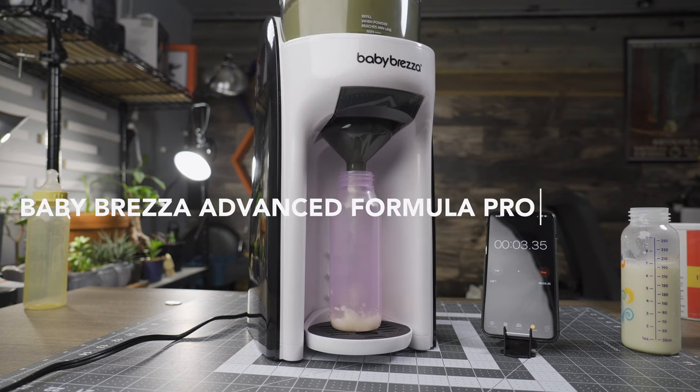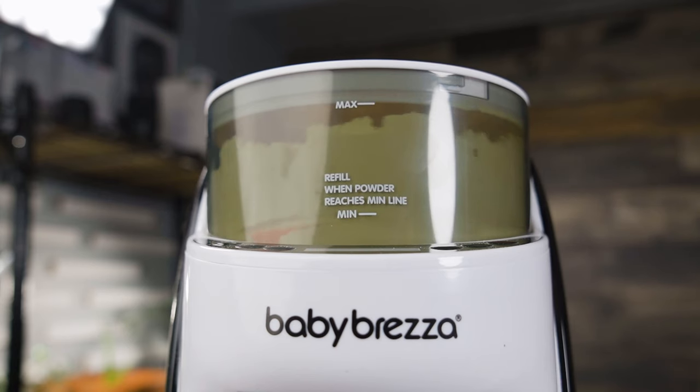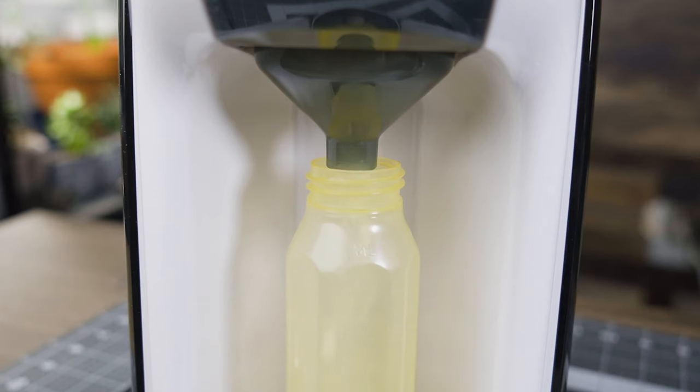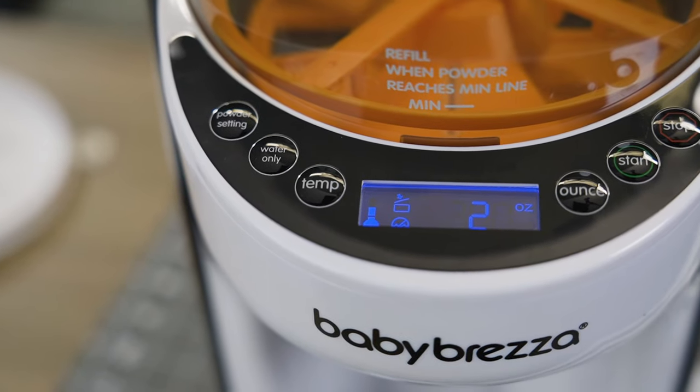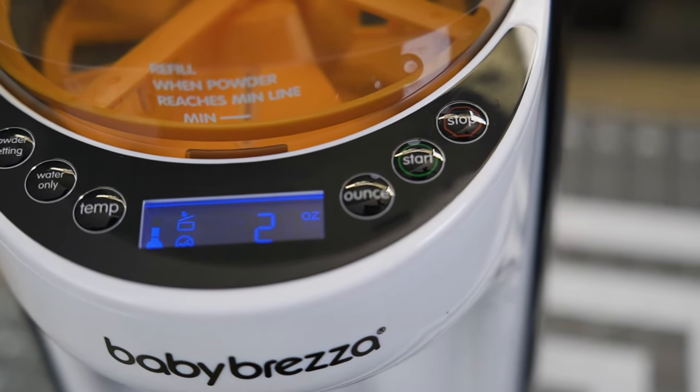The next item on our list is the Baby Brezza Advanced Formula Pro. This thing is basically a Keurig for baby formula. Despite its near $200 price tag, this product is a definite must-have. The Baby Brezza Pro automatically dispenses perfectly mixed formula at the desired temp you can set using its sleek-looking digital readout. So this digital readout lets you control several different things, like setting the powder setting, setting the water temperature, selecting the number of ounces that you want to dispense, and also a variety of other warning symbols. For people who primarily formula feed like our family did, having this tool in your house saves so much time and headache.